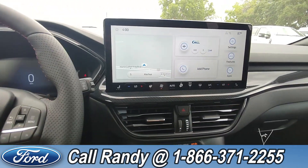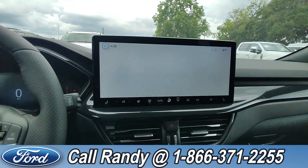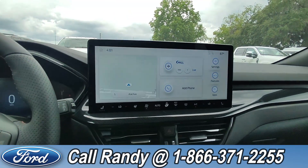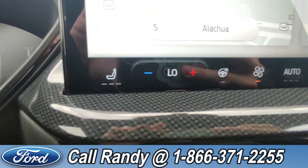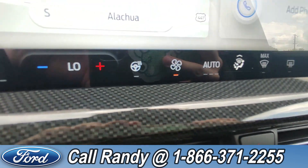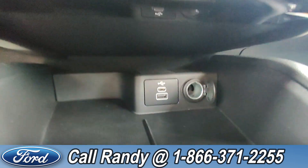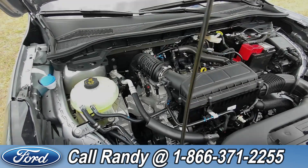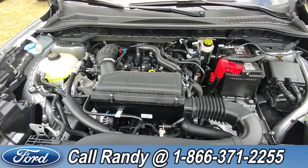The dash is fully digital with a touchscreen for navigation, phone, Sirius XM, and more. Over here you've got heated seats on both sides as well as a heated steering wheel. Down here you have a USB seat and USB port. Under the hood we have a 1.3 liter i3 engine.